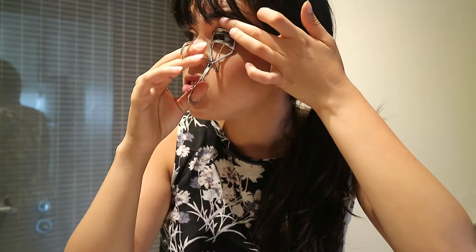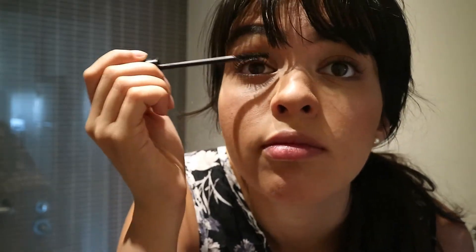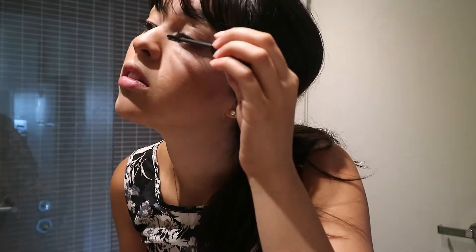Then I curl my eyelashes with this torture device, which I've been using my entire life, so no problems there. My favorite mascara is the Makeup Store mascara in black, which is also the waterproof one. I love it so much. You can do a light layer or you can really build it up, which I like to do — I like thick lashes.